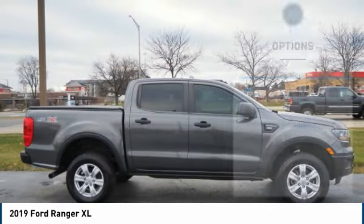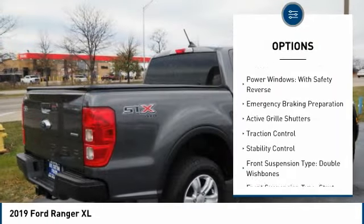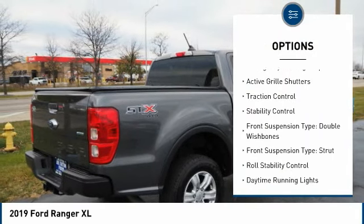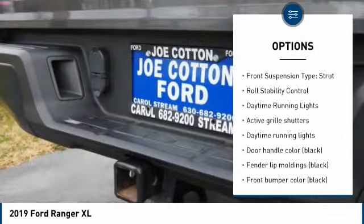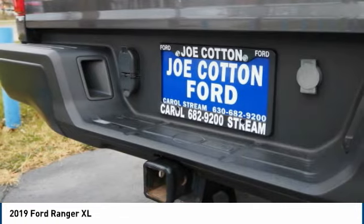Here are some of this vehicle's great options: tire pressure monitoring system, power windows with safety reverse, emergency braking preparation, active grille shutters, traction control, stability control.